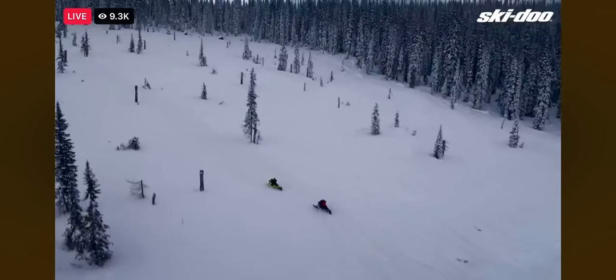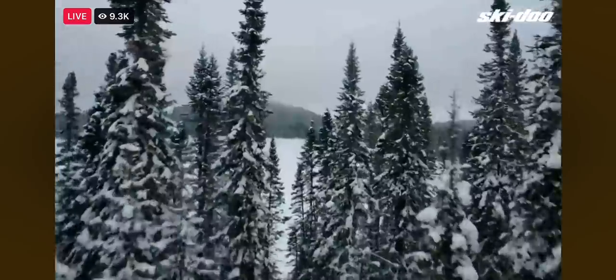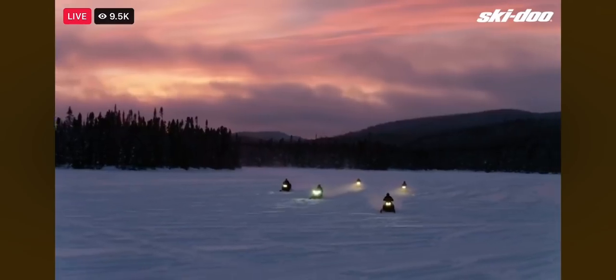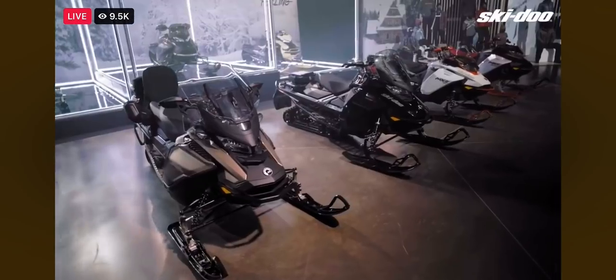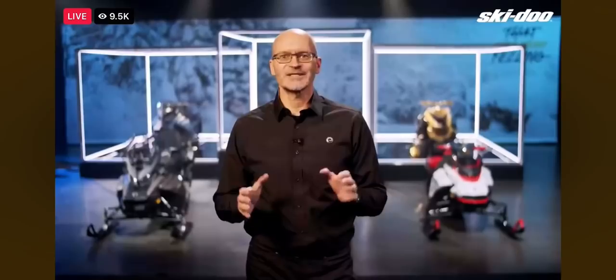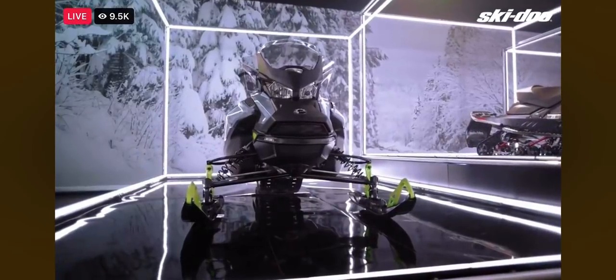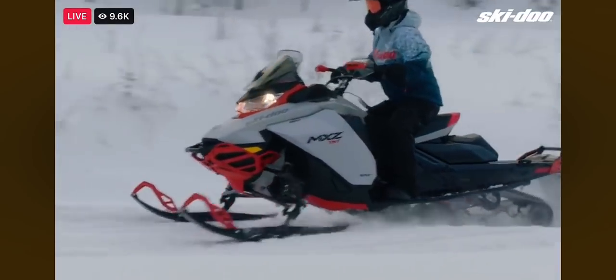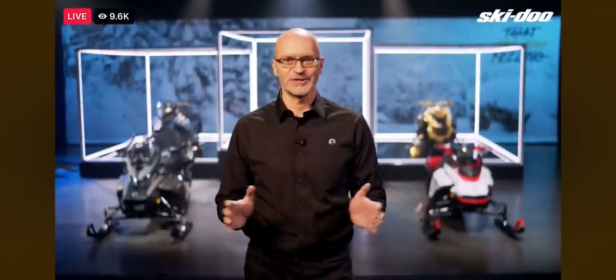For our next piece of news, let's switch over to the trails. Last year we launched our game-changing RMOTION X rear suspension, RAS-X front suspension, and Pilot X skis. For Model Year 22, we took it right across the board — almost all our trail sleds will feature the new suspensions and skis. Everyone can enjoy extreme comfort and bump absorption with the longer travel and lighter weight RMOTION X, the best handling with the wider RAS-X front end, and sharpest cornering with the Pilot X skis keeping contact with the snow when accelerating out of a corner.